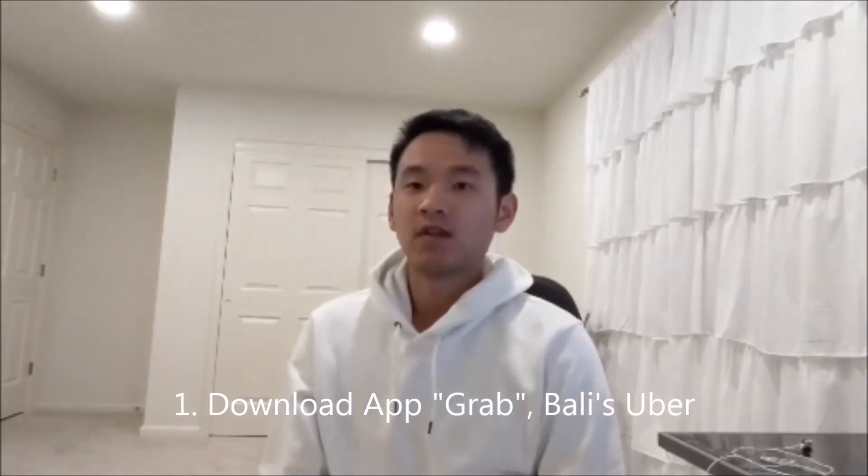The first thing is prepare to download the Grab app onto your cell phone. Install it and make sure everything is connected. Grab is a cash-based system, so it's not like Uber where everything is paid for in the app.